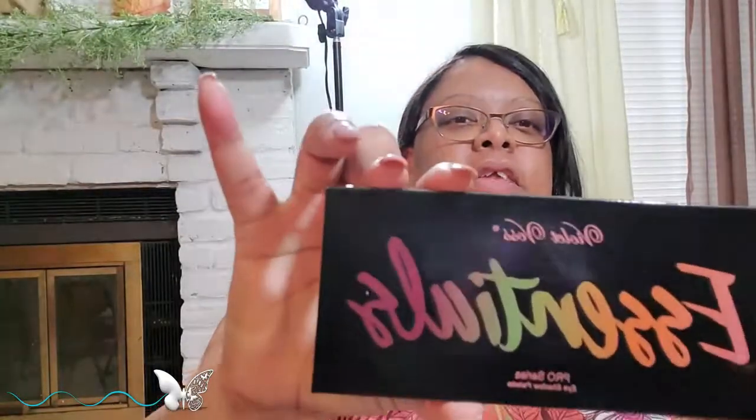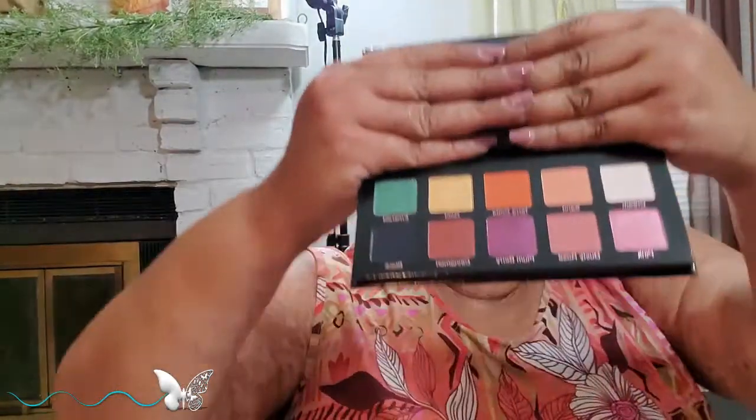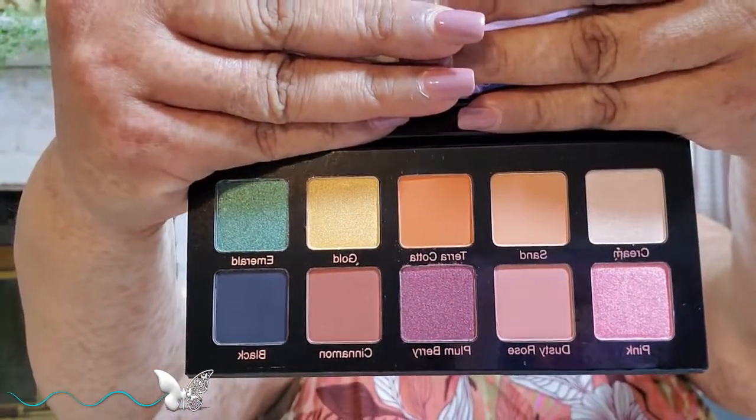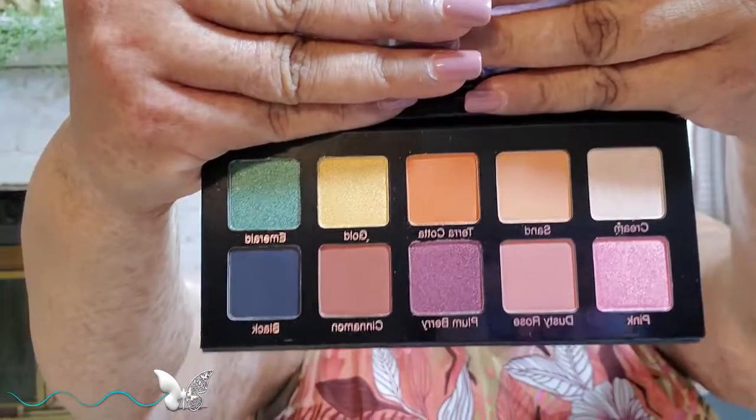Here is the eyeshadow — the colors in this are so pretty. Look at those colors, I cannot wait to play in these. They are gorgeous. And those of you who know me know I love to play in eyeshadow. My husband calls it my crayons, but I love to play in my eyeshadow.